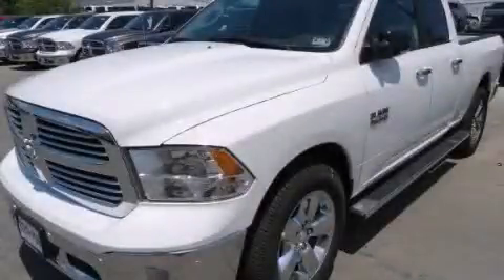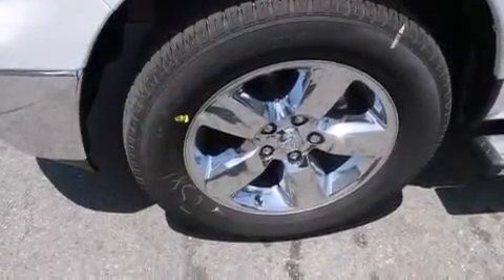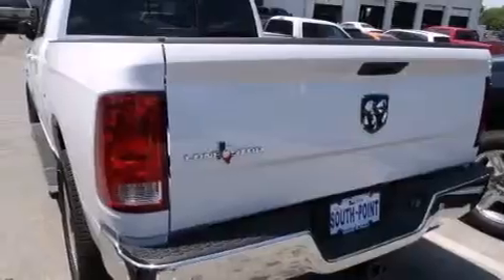This is a brand new 2014 Ram 1500. It has a six-cylinder engine and an automatic transmission. All of the following features are included.